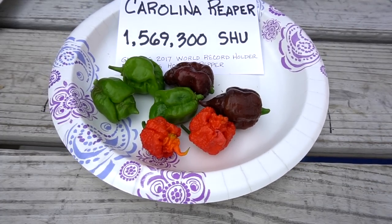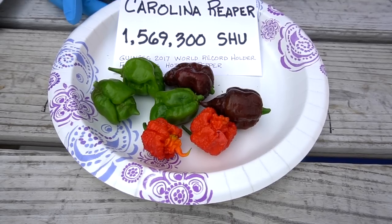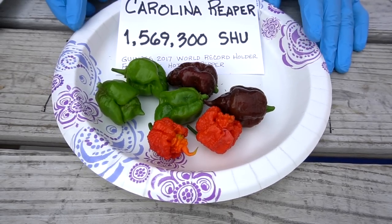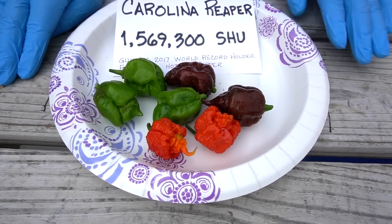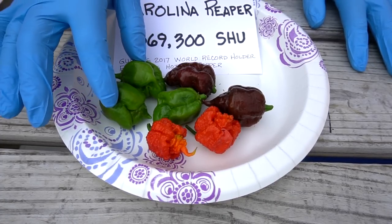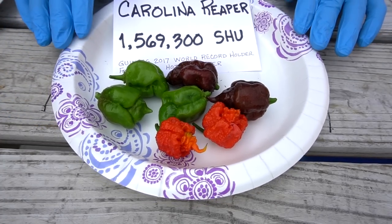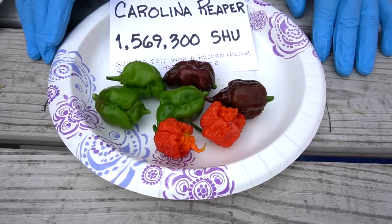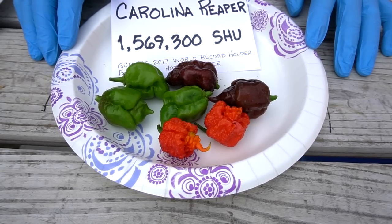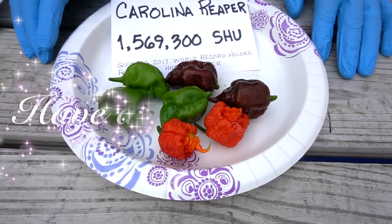So there you go with the Carolina Reapers. I hope that you learned a little bit about this today and you enjoyed the video. If you like our videos, I ask you to subscribe to our channel and be a part of our YouTube family. Until me and Nancy see you next time — always remember: by his hands we are fed, give us Lord our daily bread. Amen.